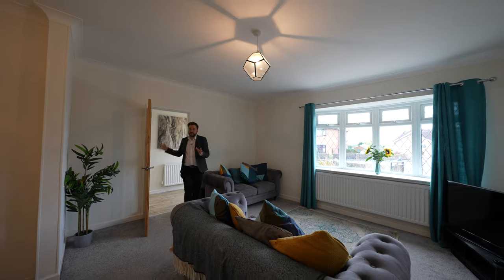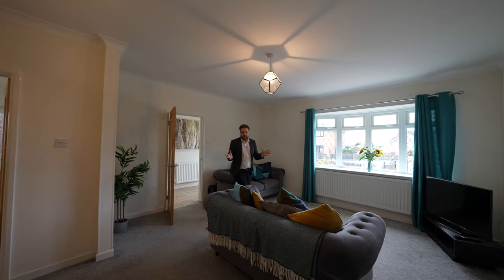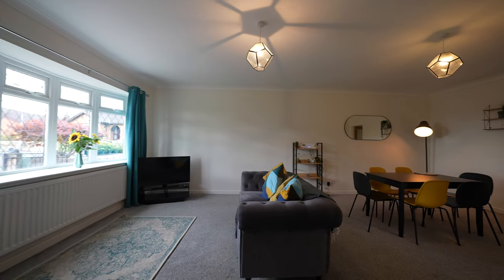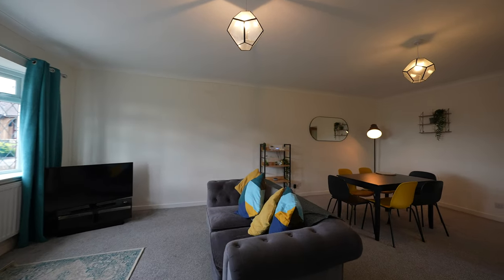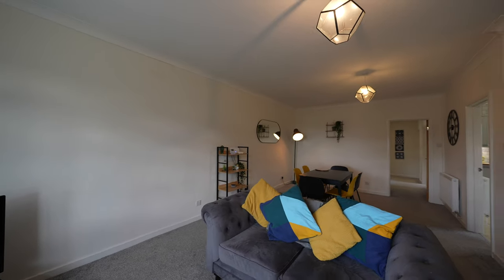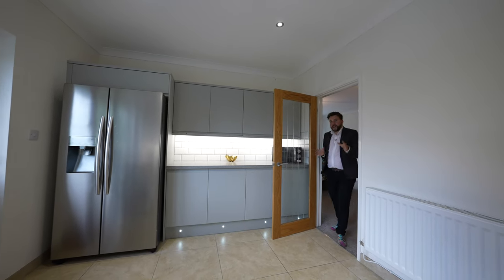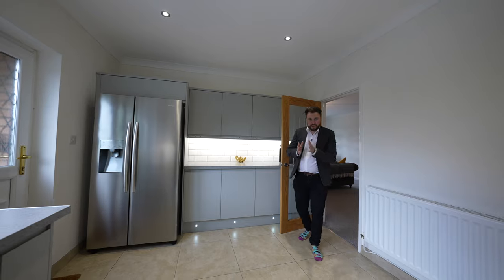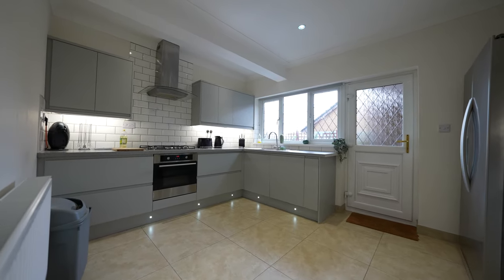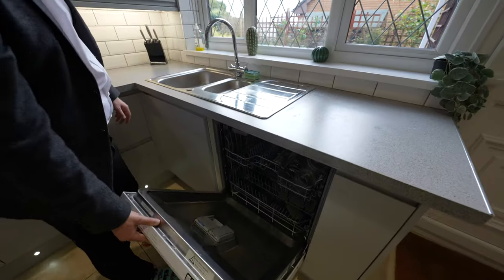After coming through from the entrance hall, the first room that greets you is this massive open plan living dining space. The property has been recently refurbished throughout to include new bathrooms, kitchens, heating system and electrics. The kitchen is located just off the dining area, and this contemporary kitchen offers a range of fitted appliances including a gas hob, electric oven, as well as a dishwasher.